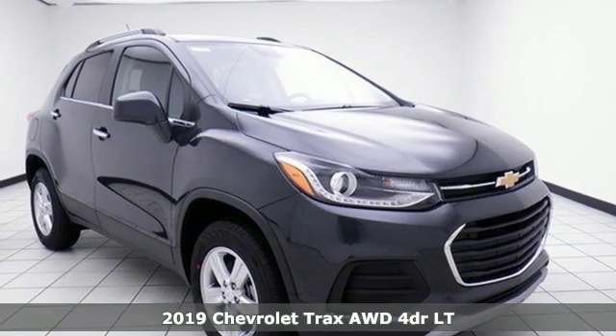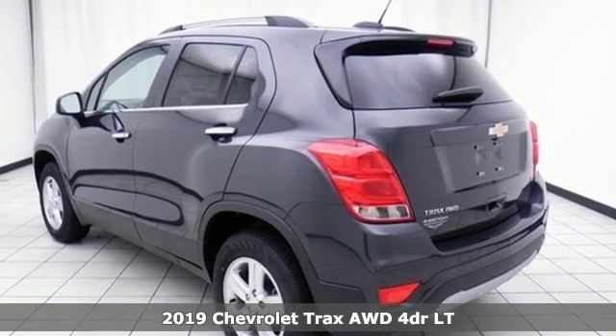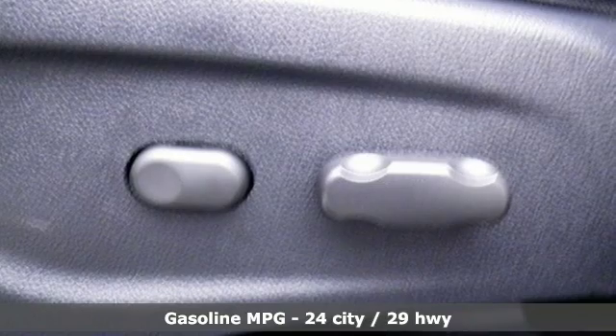It's a new 2019 Chevrolet Trax. With its athletic design cues, this Trax adds curb appeal to every street. You'll look forward to every drive with features like these.